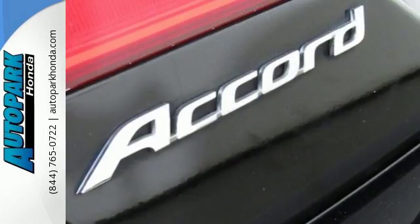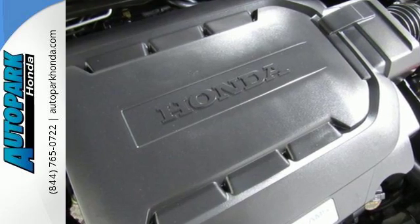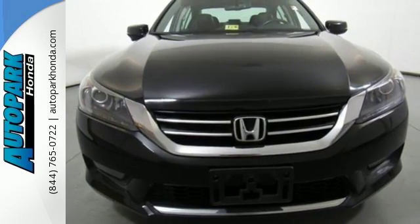It also has climate control, keyless entry, and a four-wheel independent suspension. For the money, there's no car that brings as much performance, style, and safety together in one package as the Honda Accord.